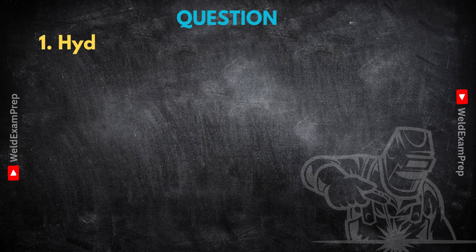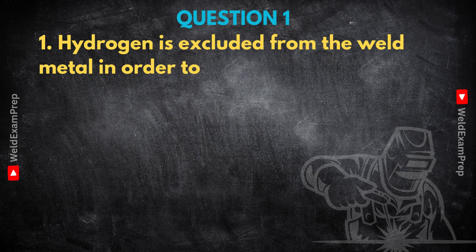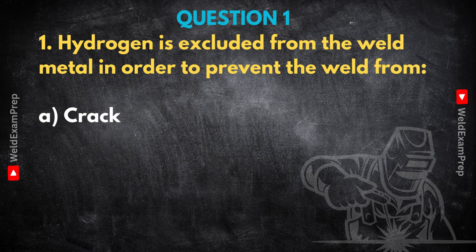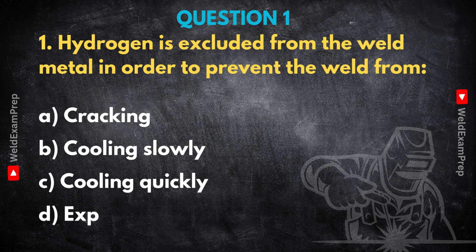Let's dive right in and start with a really fundamental challenge. Some people call it the silent saboteur in welding — hydrogen. When we talk about weld metal, why is it so critical to keep hydrogen out? What are we fundamentally trying to prevent? Hydrogen is one of the biggest enemies in welding because of its role in cold cracking.